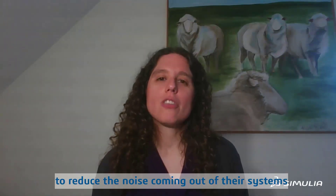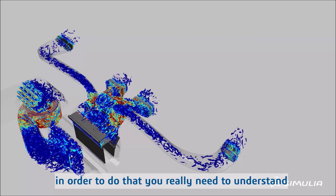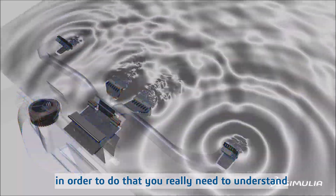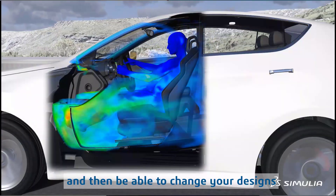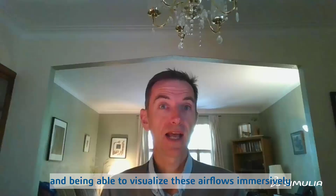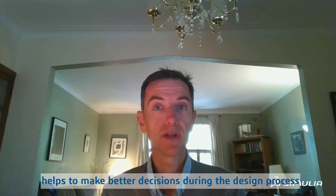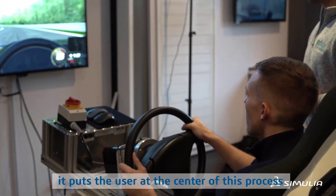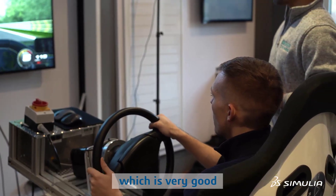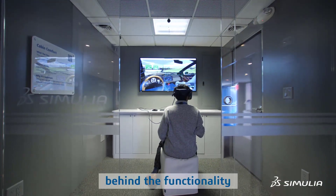There is a goal for any air conditioning manufacturer to reduce the noise coming out of their systems. In order to do that, you really need to understand the physics driving that noise and then be able to change your designs to minimize it. Being able to visualize this airflow immersively helps make better decisions during the design process, puts the user at the center, and helps communicate the complex phenomena behind the functionality.